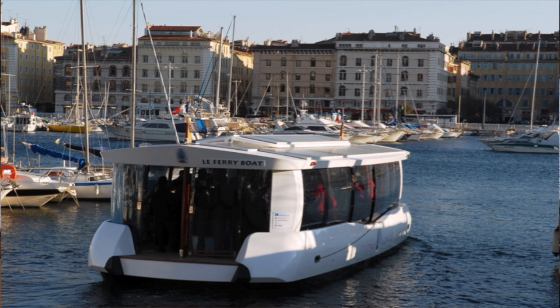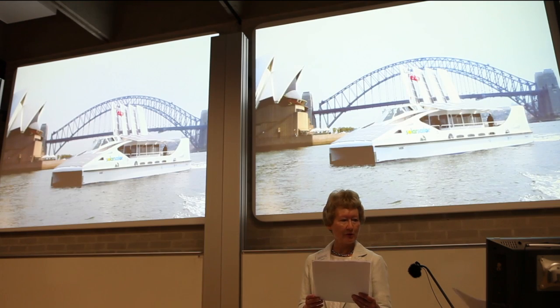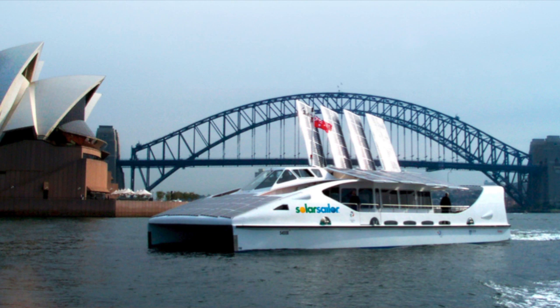Like the Bergen ferries, it's double-ended with two 12-kilowatt pod motors at the bow and the stern, which can pivot 180 degrees. The ferries built by the Australian company Solar Sailor have been carrying passengers in Sydney Harbour since the 2000 Olympics. The 100-seat passenger boats use rigid photovoltaic sails, which can be tilted towards the sun to supply their electric motors.